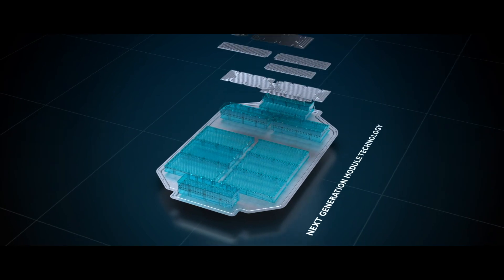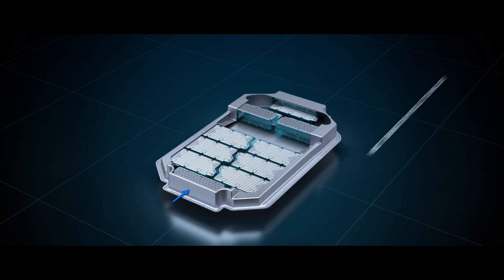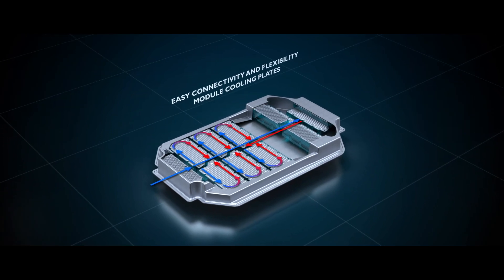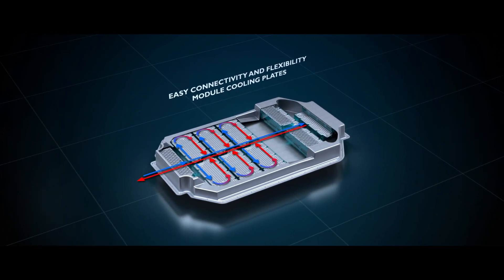Williams Advanced Engineering's motorsport-inspired torque vectoring improves agility and handling. Our next generation of module technology allows energy levels to be tailored to platform requirements, with an absolutely flexible and variable timing plan depending on project complexity and whether it is a limited series production or mass production vehicle.